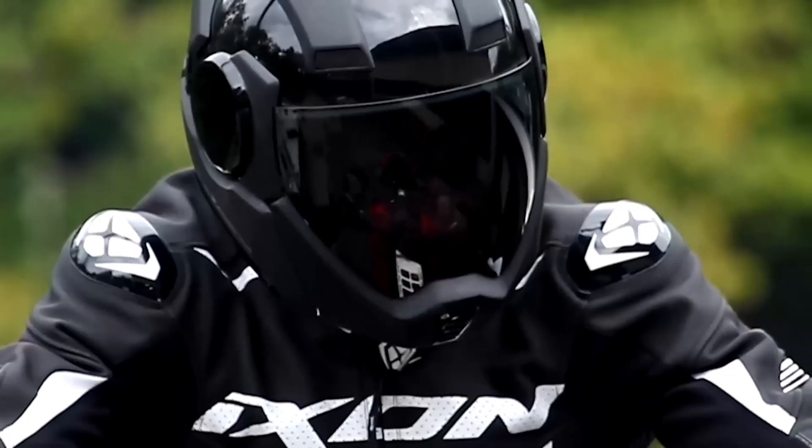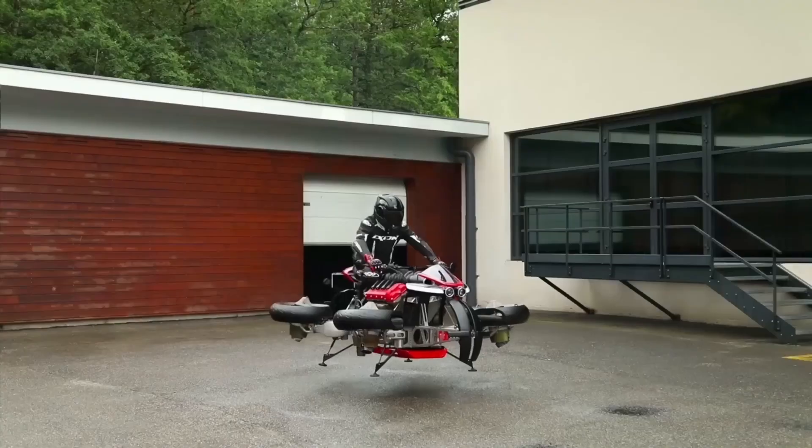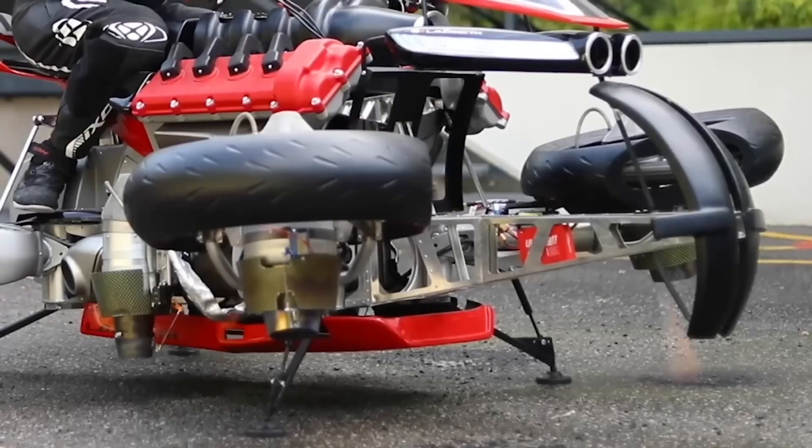Everything is built to keep you informed and in control. The bike is built using Kevlar carbon composite, which is both strong and lightweight, helping maintain its structural integrity during flight while keeping the design sleek and futuristic.